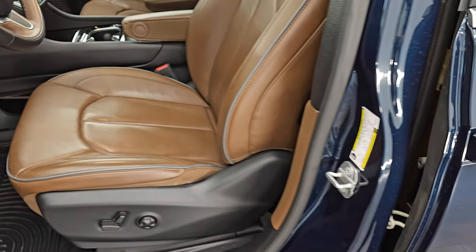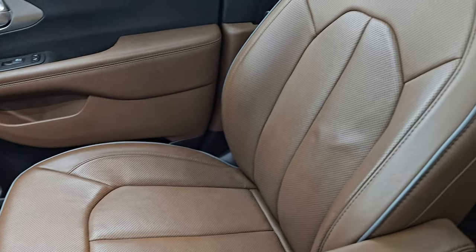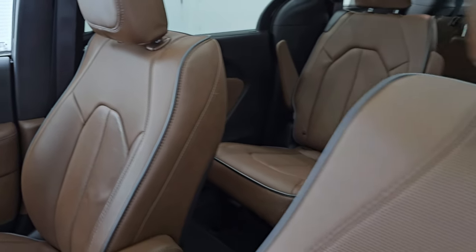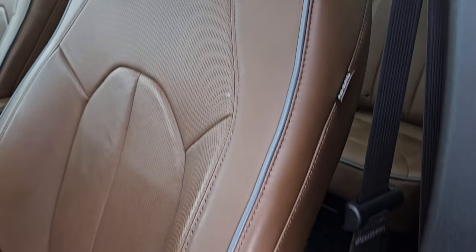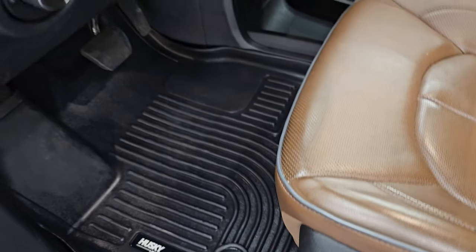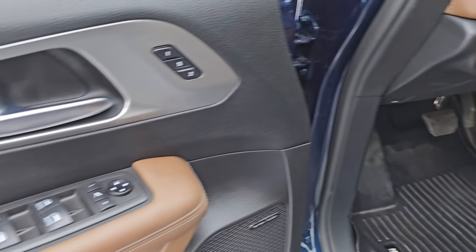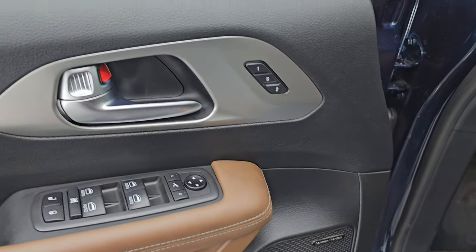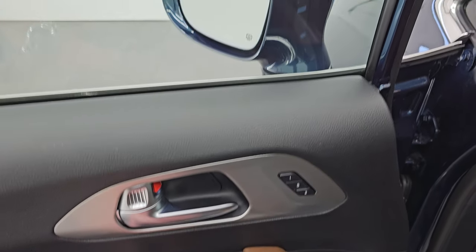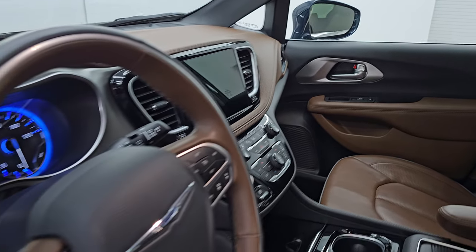Up front you get these same Mocha brown leather captain's chairs with the gray piping — no rips or tears on these seats, they're in fantastic condition. You get a set of Husky all-weather floor mats up front, auto headlamps, tilt and telescopic steering wheel, power windows, locks, and mirrors. Harman Kardon premium sound system, memory driver's seat. And these mirrors do power fold in — I always like showing both sides so that you know both sides are working properly.